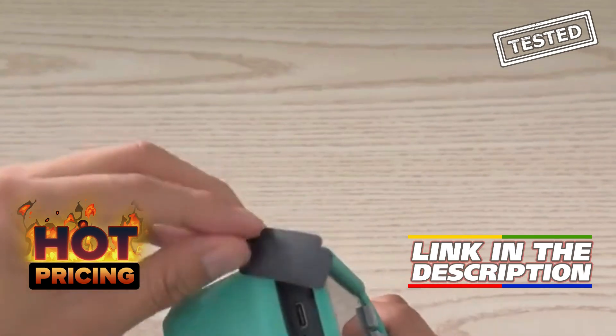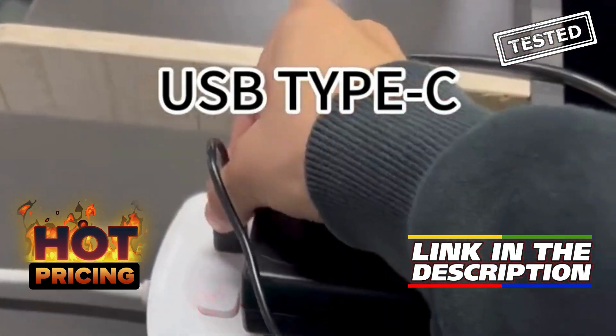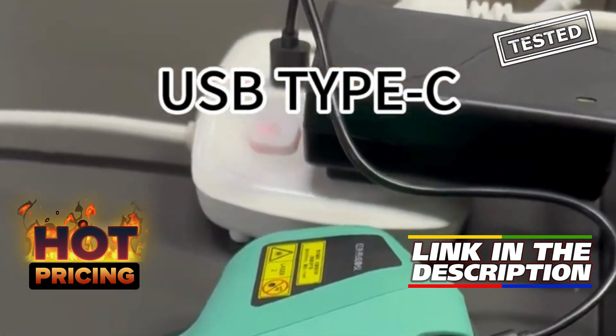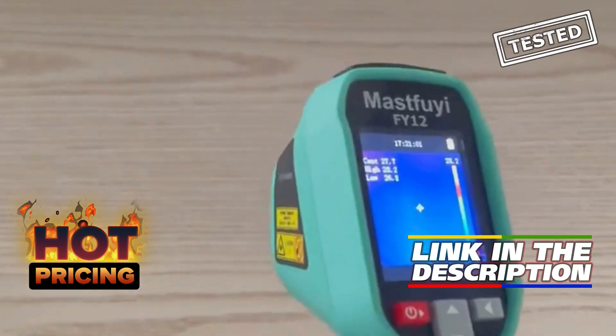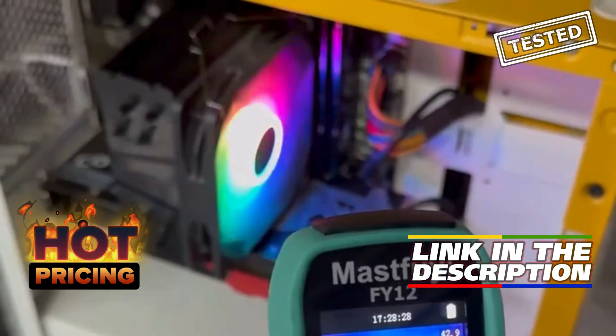Its handheld design ensures portability and convenience, allowing you to tackle jobs with ease. Plus, you can take advantage of a fantastic discount of up to 70% off by using the link in the description or comments. Overall, this thermal imager is a valuable addition to any technician's toolkit.